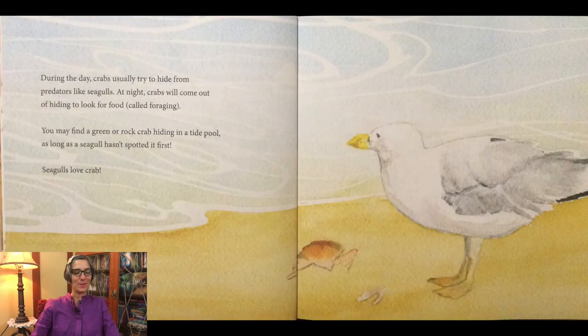During the day, crabs usually try to hide from predators like seagulls. At night, crabs will come out of hiding to look for food, called foraging. You may find a green or rock crab hiding in a tide pool as long as a seagull hasn't spotted it first. Seagulls love crabs.